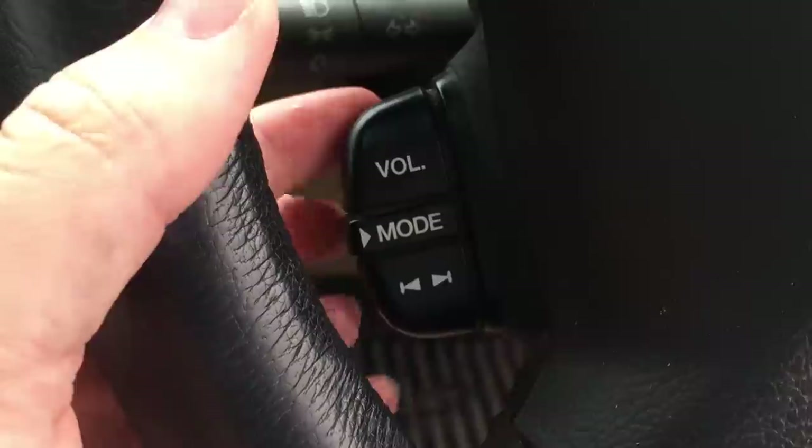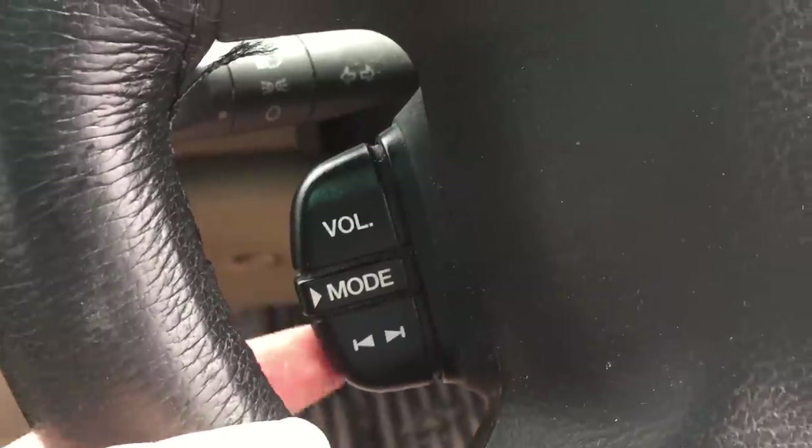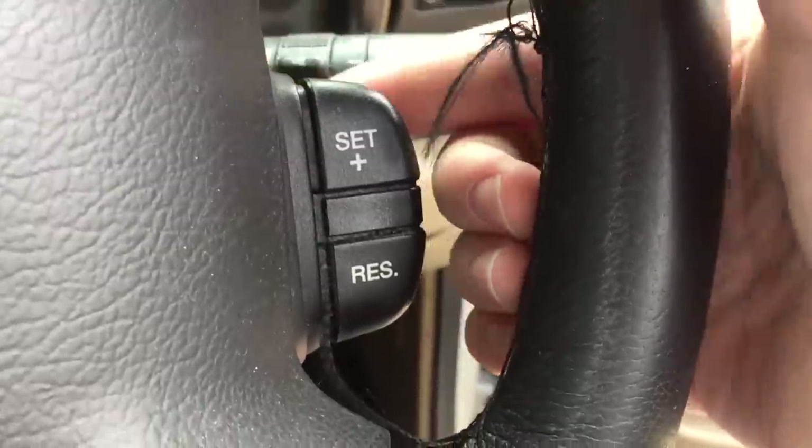Careful though, because they are liable to fall off — the buttons, not your thumbs. We've also got the radio controls on the wheel including volume, mode and frequency selectors. The other side features the cruise control buttons, which is activated elsewhere.